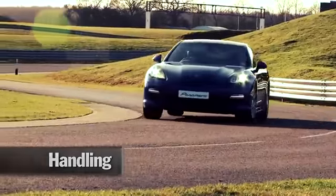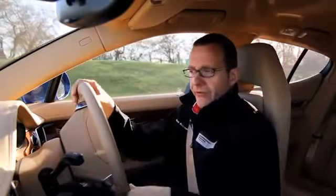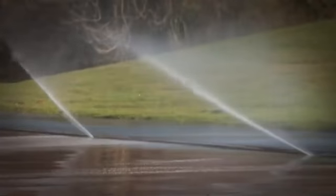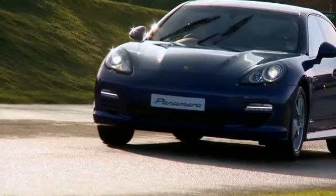General handling is also improved in cold weather conditions with winter tyres fitted. The car's ability to change direction, under braking or indeed under acceleration, is radically improved on the winter tyre.